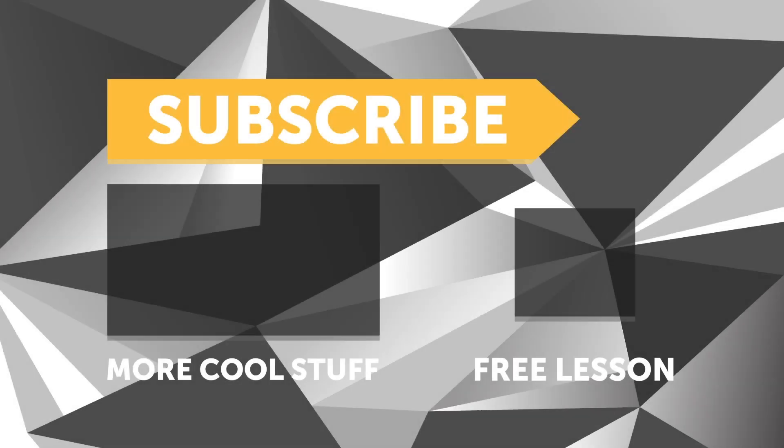If you liked that video, make sure you give it a thumbs up and if you're not already a subscriber, make sure you subscribe — we release a new video every week. If you like free stuff, we've got a great deal for you — click the link in the description to claim your free spot to our next live lesson.